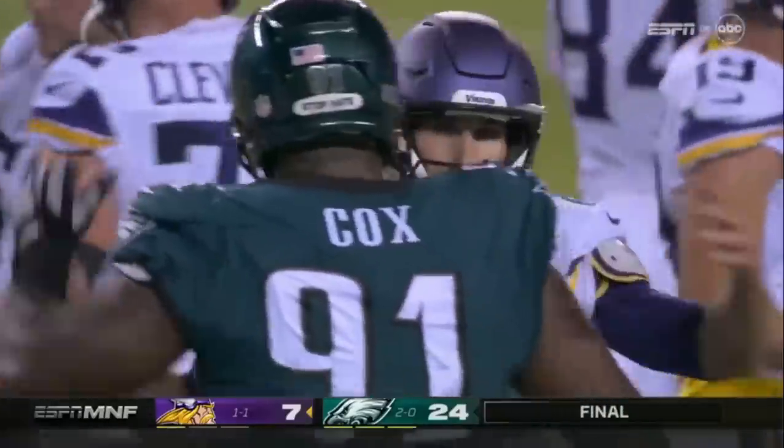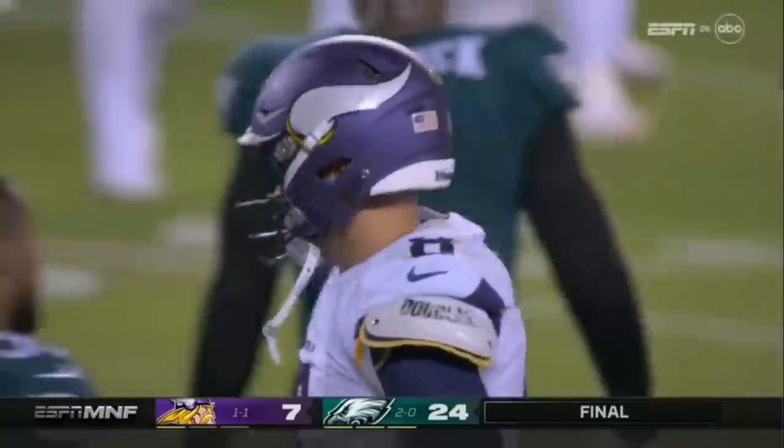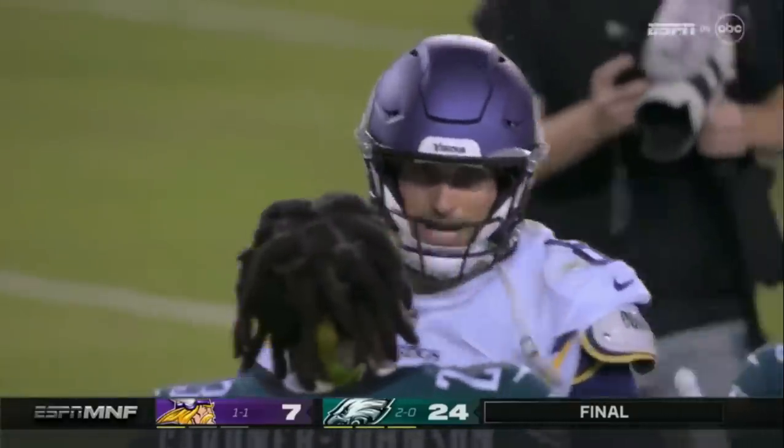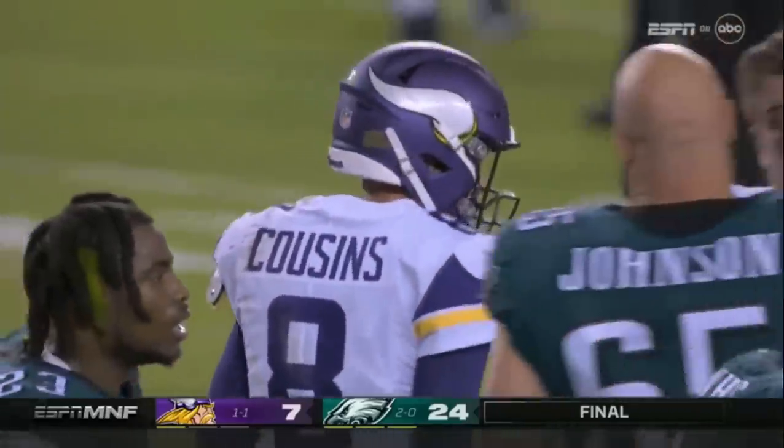This was a complete win for Philadelphia — they dominated on both sides of the ball. They dominated a quarterback, and Jalen Hurts looked every bit a top-notch dual threat. If he continues to play this way, this is going to be a dangerous team.